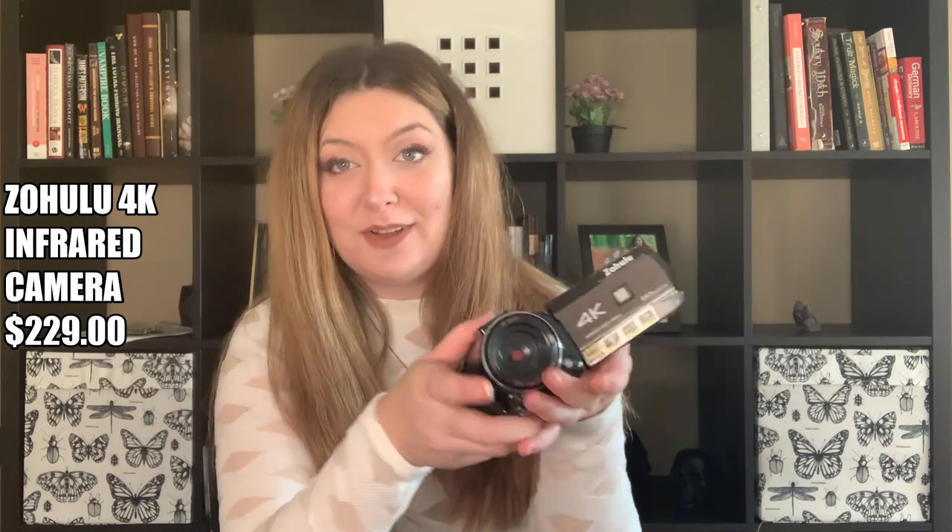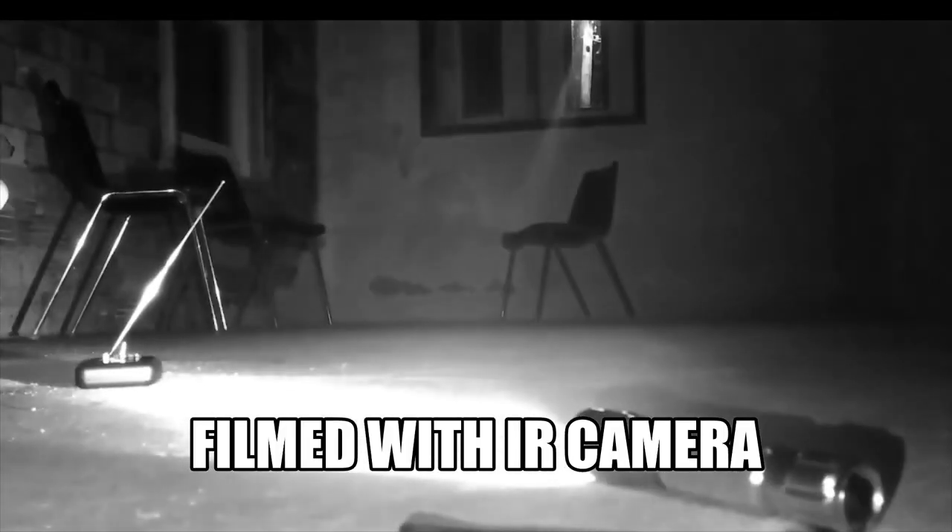First off we'll start with this bad boy — the Zohulu, a 4K IR camera. I don't film with it anymore; this one's broken, though I do have another one. For the past couple months I've actually just been filming with my iPhone because it just shows off the beauty of these buildings more. However, if you're on the market for an IR camera, this is really good.